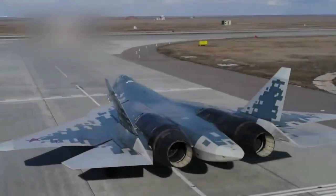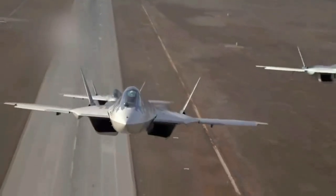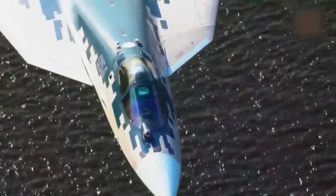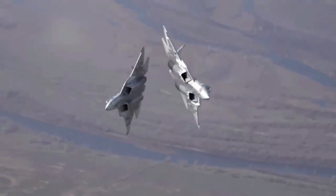Sukhoi Su-57. The first aircraft in Russian military service to emphasize stealth, the Su-57 employs a variety of methods to reduce its radar signature. Similar to other stealth fighters such as the F-22, the aircraft aligns the platform edges to reduce its radar cross-section.